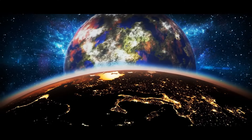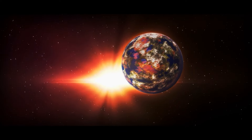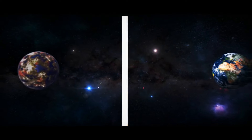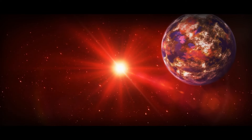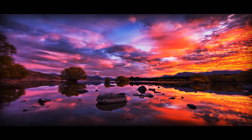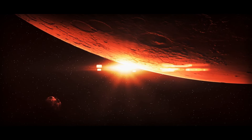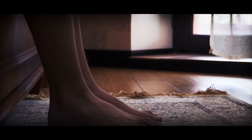Kepler-186f is also one of the best candidates for having life. This rather cute planet was nicknamed Earth's cousin because of its strong resemblance to our world. It rotates near a red dwarf — stars even dimmer and smaller than orange dwarfs, but with very long lifespans. Kepler-186f is closer to its star than we are to our Sun, so it shouldn't be too dark there. The sky on this planet is sure to be an unusual shade of red, like sunsets on Earth. The size of this planet is about the same as Earth.